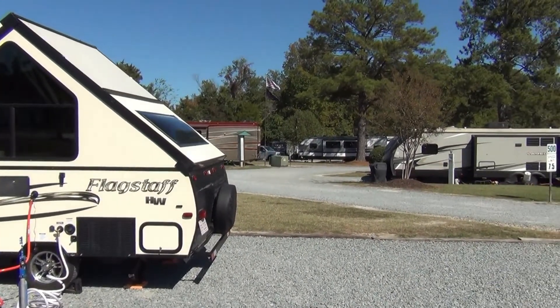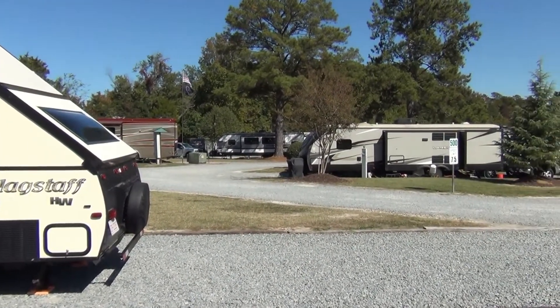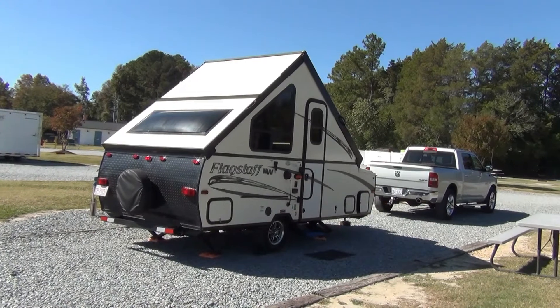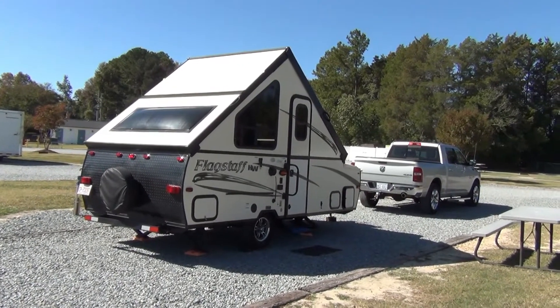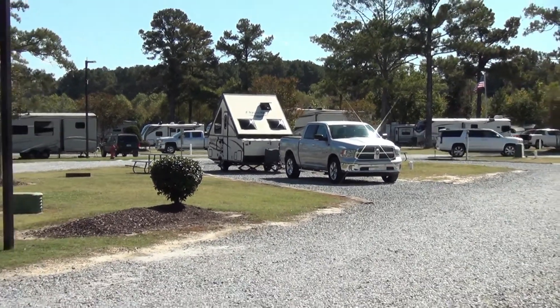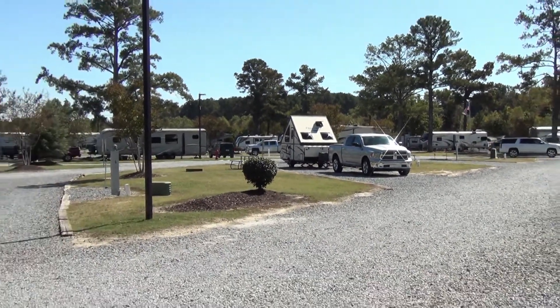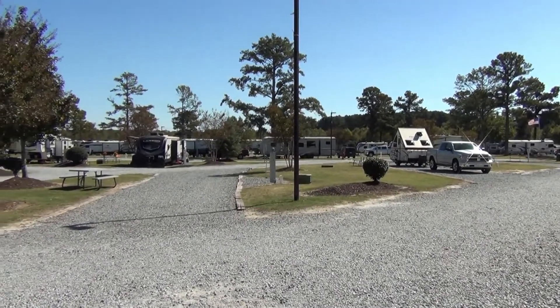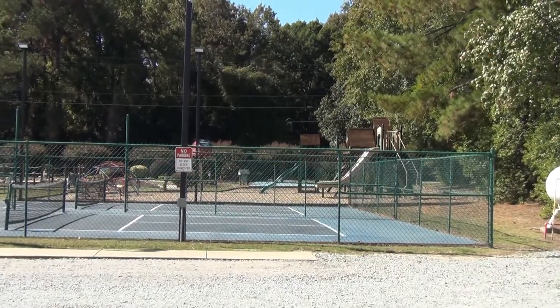Most sites can accommodate the biggest rigs, including those really big fifth wheels and the truck to tow them, plus have extra room left over. Our Flagstaff was by far the smallest camper there, but we did attract a lot of attention. The site and the roads are all made of packed stone, and there are very few, if any, potholes. Water pressure is high — about 80 PSI — so a regulator is recommended.